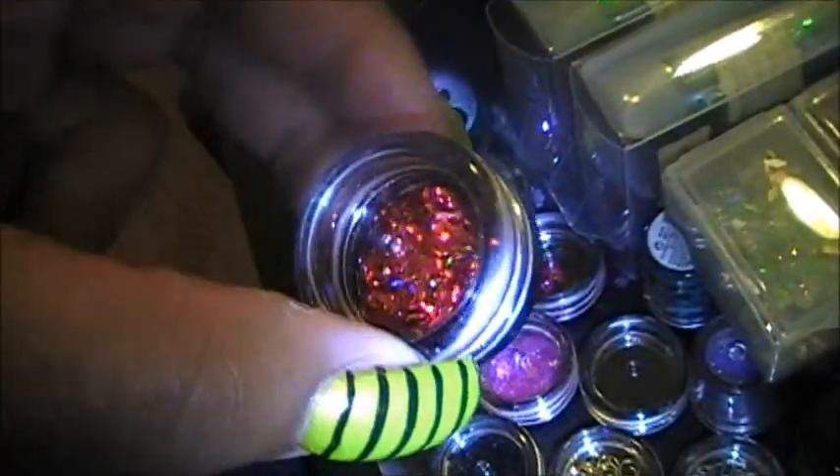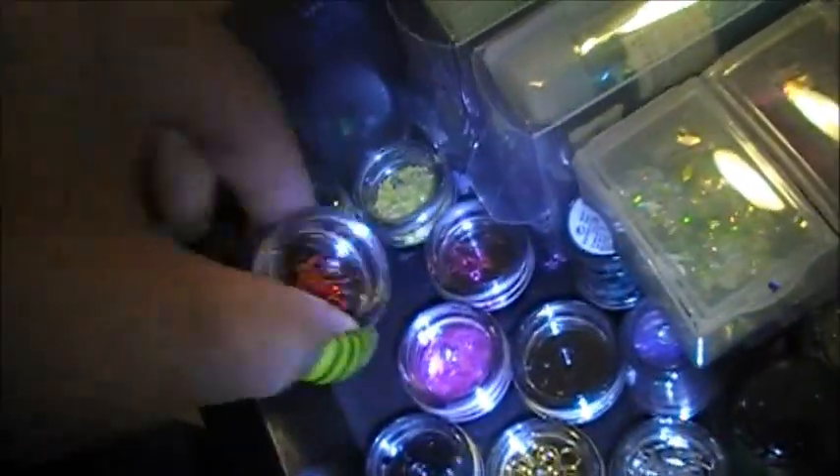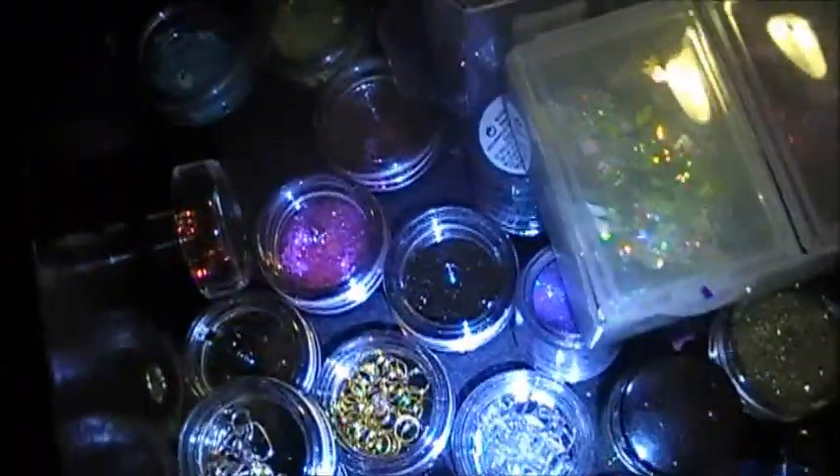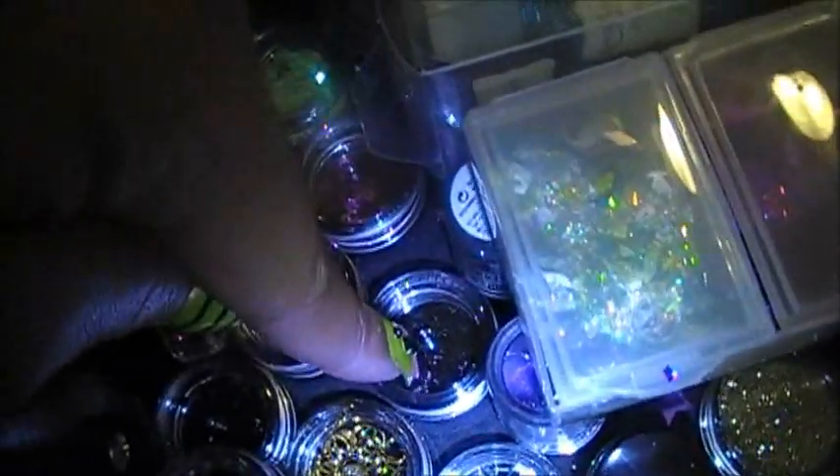I also have some swirls, which I have in blue as well. And I also have heart-shaped ones — you can see that's in blue. Then I also have yellow squares, and I also have black.